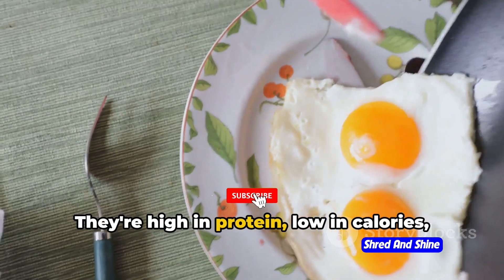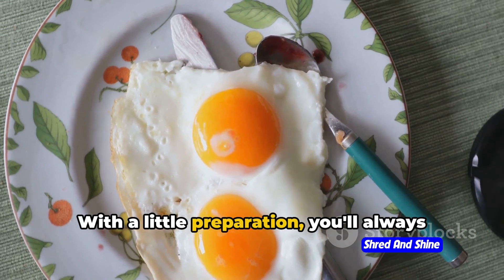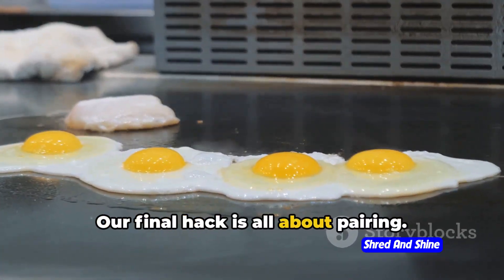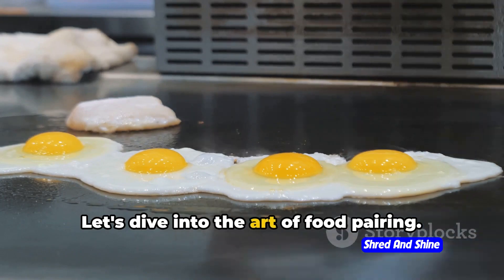They're high in protein, low in calories, and can be incorporated into a variety of meals and snacks. With a little preparation, you'll always have a healthy snack on hand. Our final hack is all about pairing. Combining boiled eggs with other foods can create a balanced and satisfying meal. Let's dive into the art of food pairing.